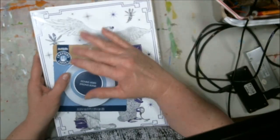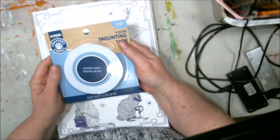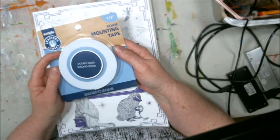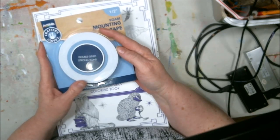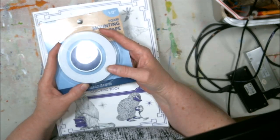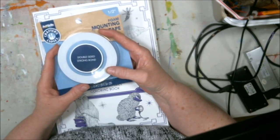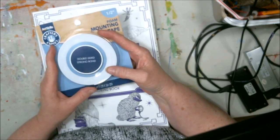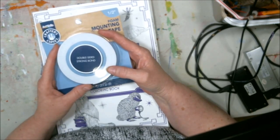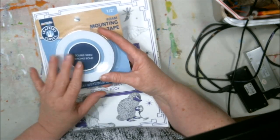Hey guys, this is a little shopping haul and flip-through, but first I bought some mounting tape because I think by the end of the month I'm going to have another auction. I seek out the truth and some others suggested I do a video about a week prior to the auction, giving you a preview of everything that's going to be up with their numbers so you know what you're looking for when the live auction starts.